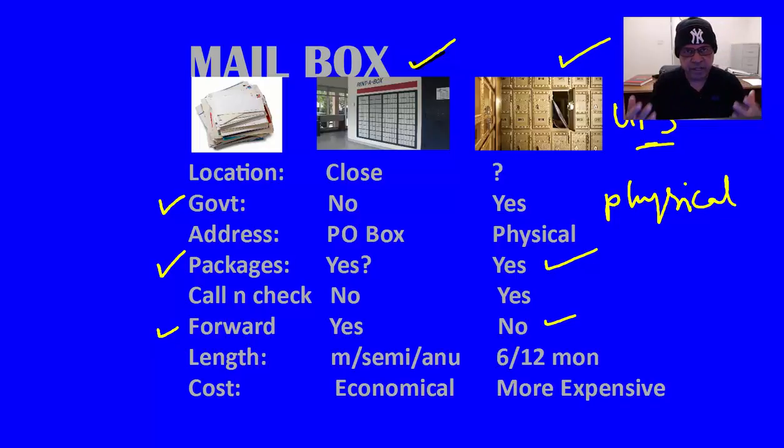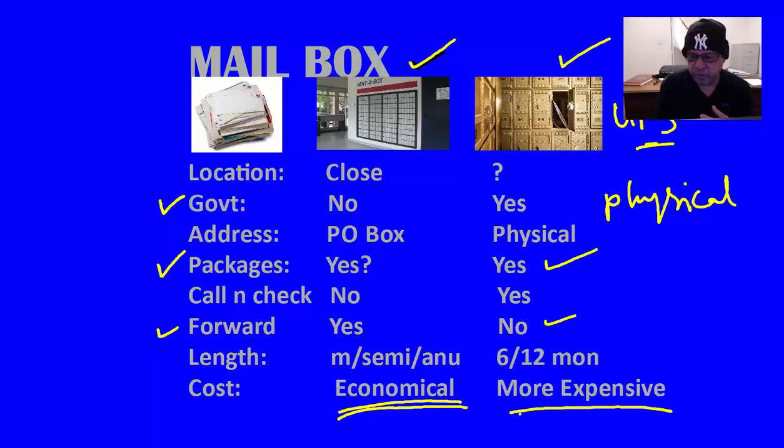What about the length of the contract? At the post office, you can rent the mailbox for a month, semi-annually, or annually. Whereas with UPS, you may have to commit to maybe a 6 to 12 month period. As for cost, the post office has the most economical rate, whereas UPS charges maybe almost twice or more than what you would normally pay for a post office mailbox.